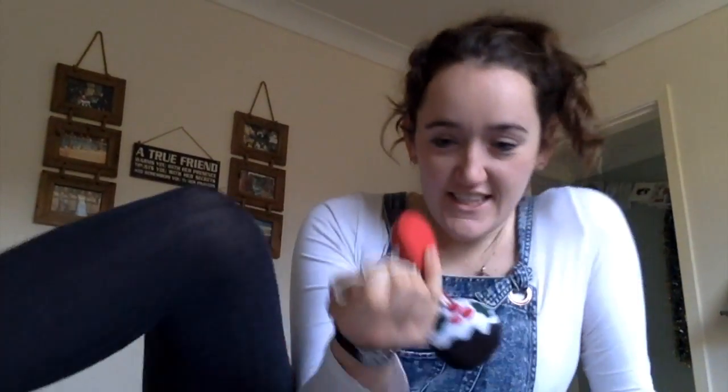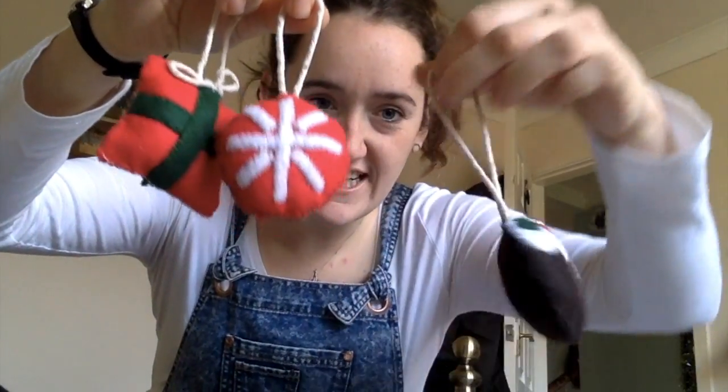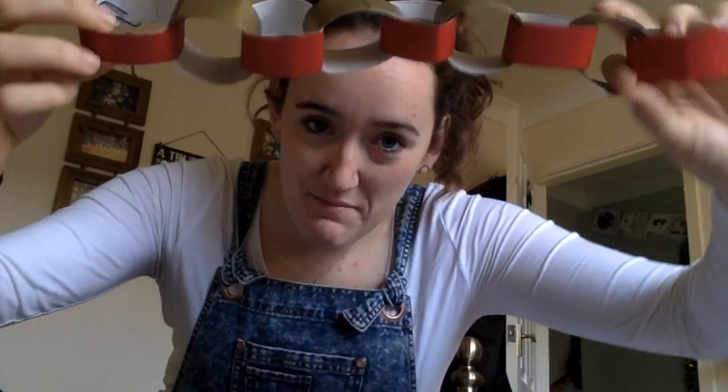Making presents saves you money and it's more thoughtful. You could also make decorations as well. A couple of years ago I made some little tree decorations - like little Christmas baubles - just made out of some felt with cotton wool inside and some leftover string.